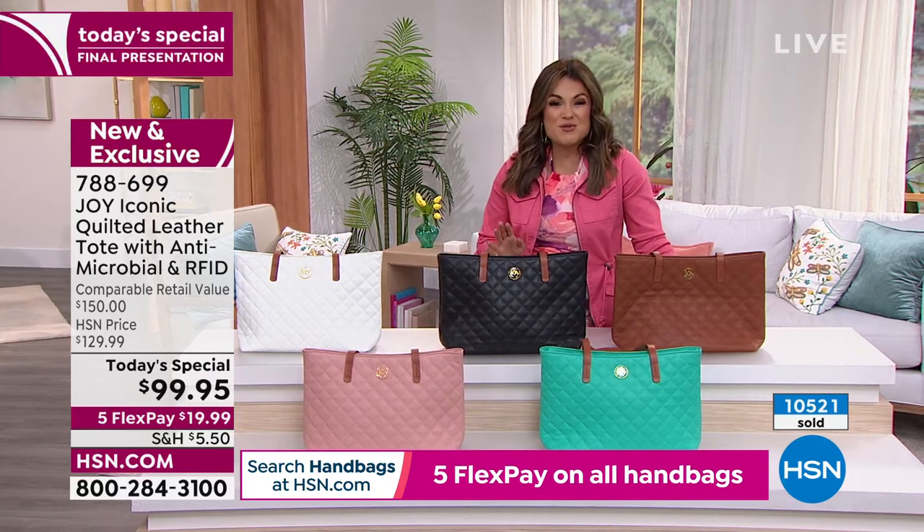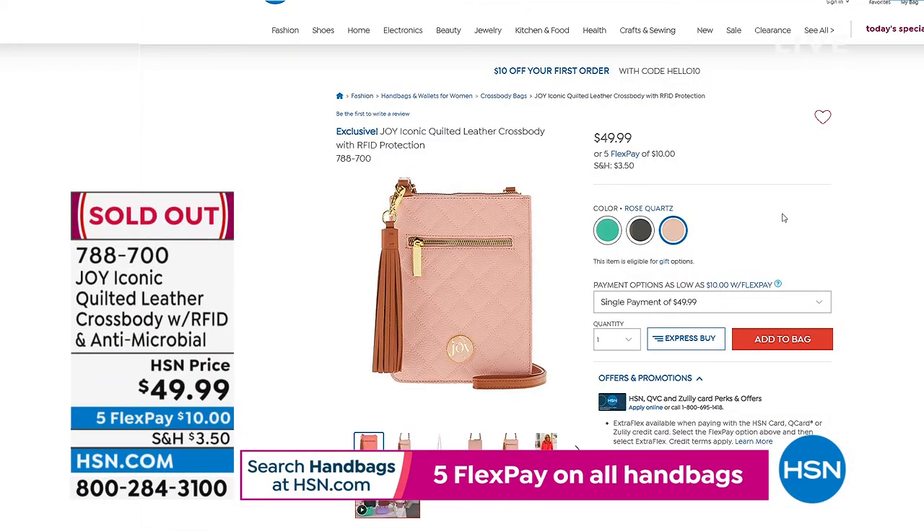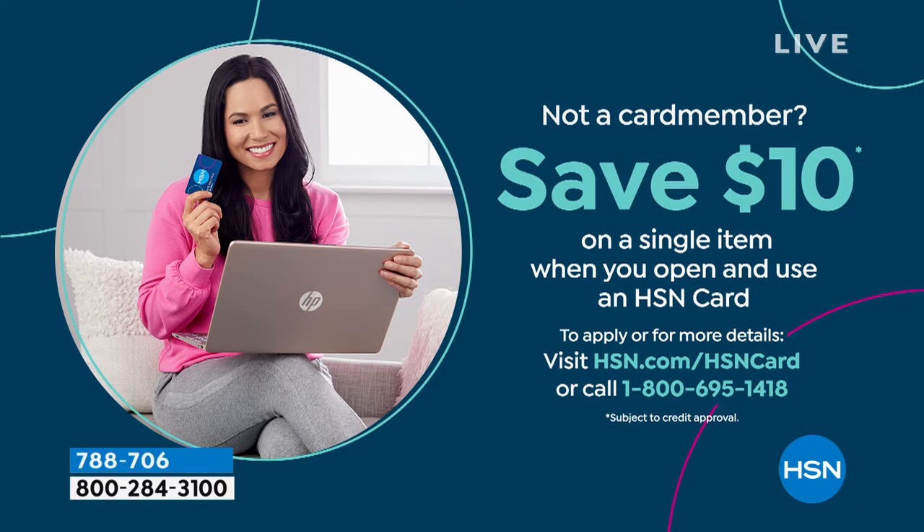Quick update as we move on in this hour to some more brand new styles for you. The crossbody that we showed you earlier is now officially sold out as well, so congratulations if you got that one. But don't worry — we have plenty of other styles to show you in the last 30 minutes of this hour. While you're shopping, if you want to save a little extra money, you should apply for the HSN credit card. When you are approved, we're actually going to give you $10 that you can put toward any single item purchase.